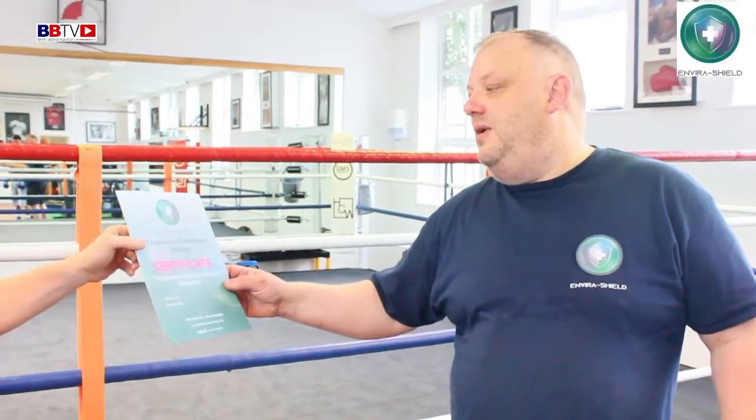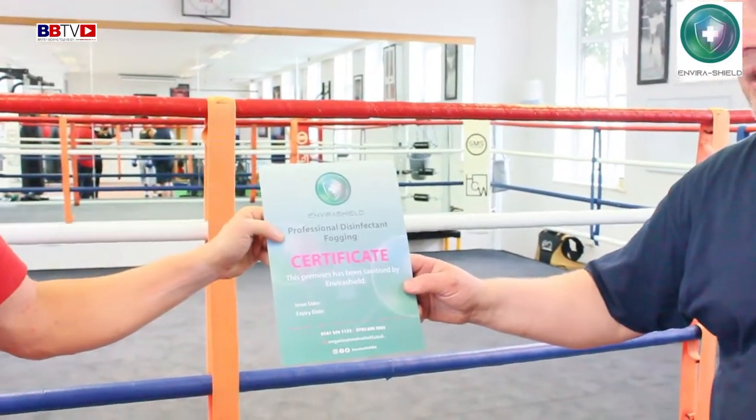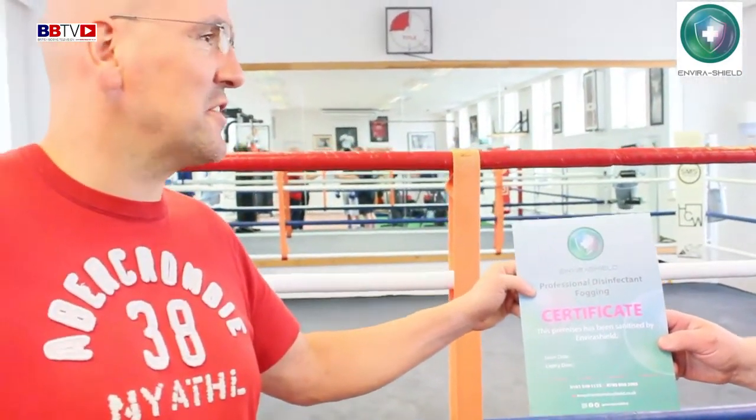There you go Arne, that's you — Environment Shielded now. You're clear for 90 days, you're sanitising, you're protected against all known pathogens. Thanks a lot Mark and Environment Shield.